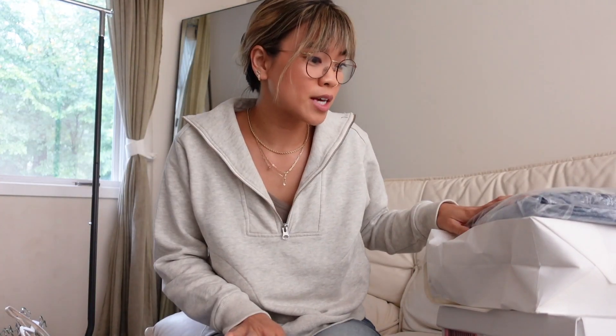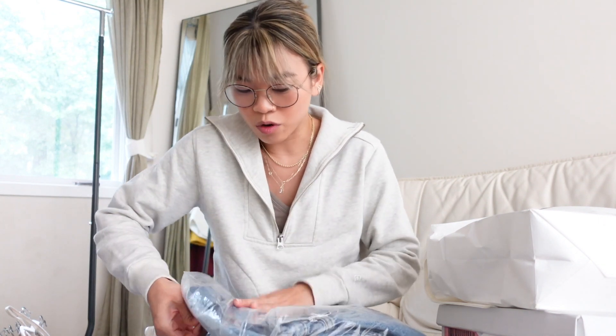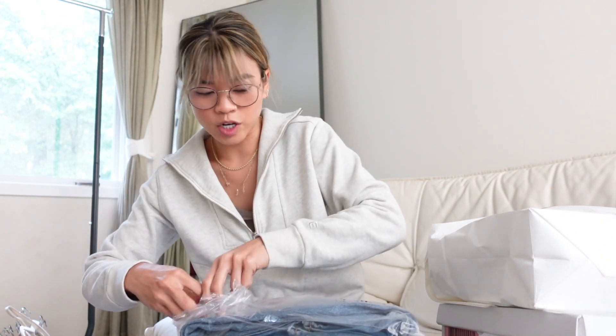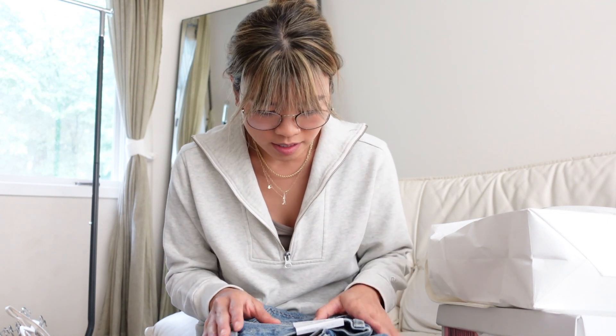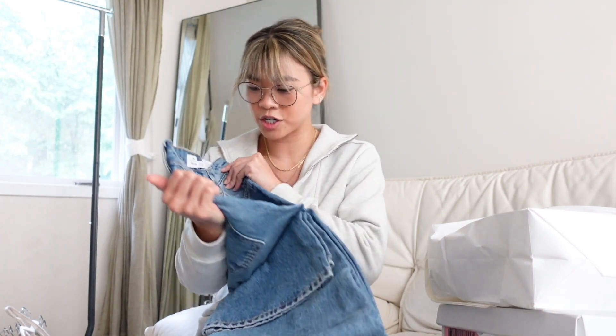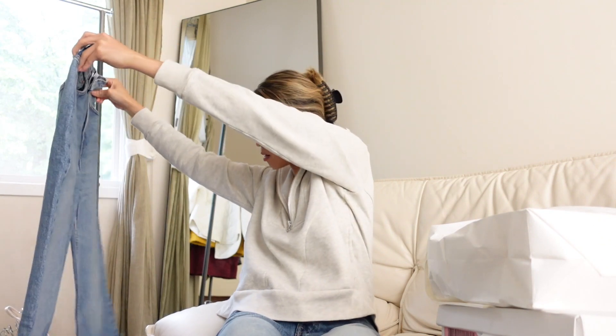First up in the And Other Stories package: some jeans. I've actually never had a pair of their denim before so I don't know the fit or quality, but I've tried other And Other Stories pieces and loved them. I ordered my normal size in these — I'll add it in the description below. These are called the Sublime Cut. I got them in my normal size. They're a high waist, straight leg, non-stretch denim. This is what they look like — a really classic, paired straight leg denim.